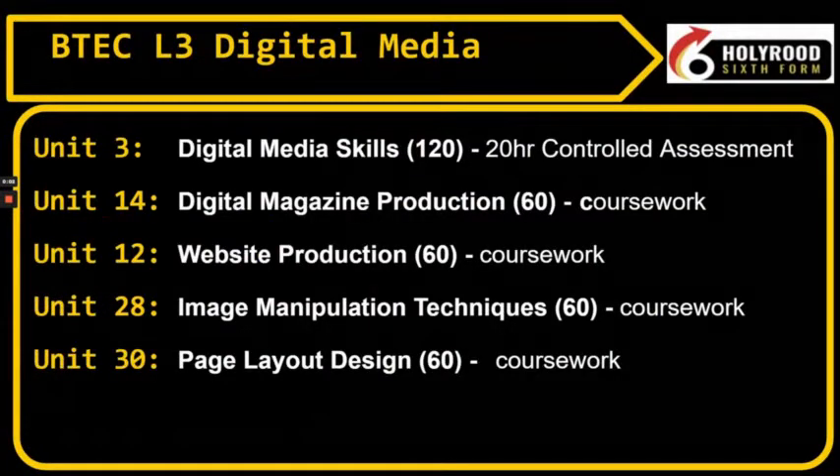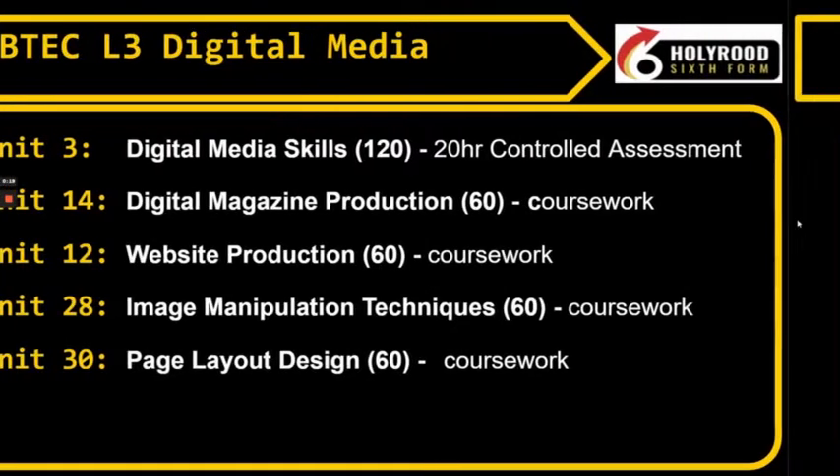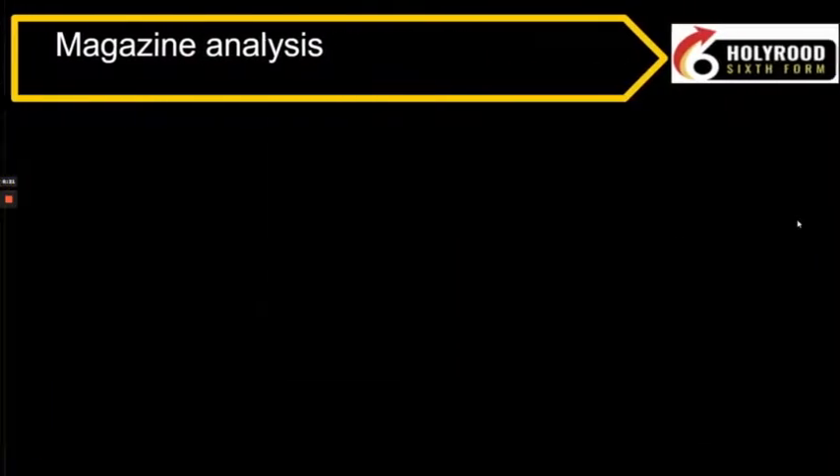The digital media course at Holyrood is a level 3 BTEC, so it's equivalent to one A-level. As you know from the subject information card, this course has five units covering topics from photo editing to magazine designing. This is a very creative subject and predominantly skills-based.